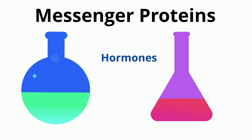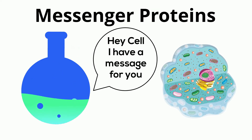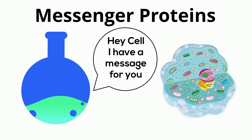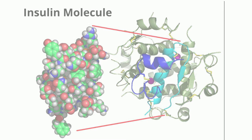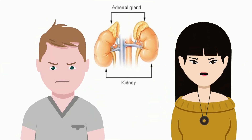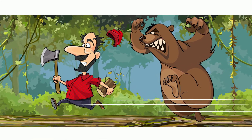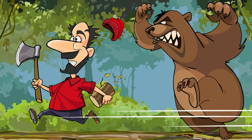Messenger proteins — hormones are an example of messenger proteins. These proteins are secreted by the endocrine glands and act as chemical messengers that transmit signals from one cell to another. An example of a hormonal protein is insulin, which is secreted by the pancreas to regulate levels of blood sugar. Adrenaline, which is secreted by the adrenal glands especially in conditions of stress, increases rates of blood circulation and breathing, and is part of the fight or flight response.